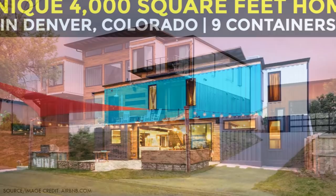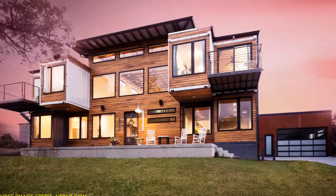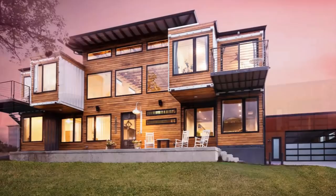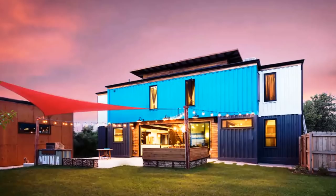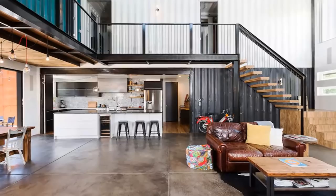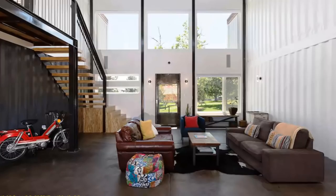Number seven: unique shipping container home in Denver, Colorado. This amazing house was constructed using nine recycled shipping containers. The containers are stacked in two pairs, forming a stack of four containers on either side, separated by a double-volume space roofed to form the great room of the house. On the upper level, the two inner containers are cantilevered on the front to create space to accommodate the blue-painted container. This custom-built five-bedroom, five-bathroom shipping container home measures 4,000 square feet and has a large custom design kitchen.